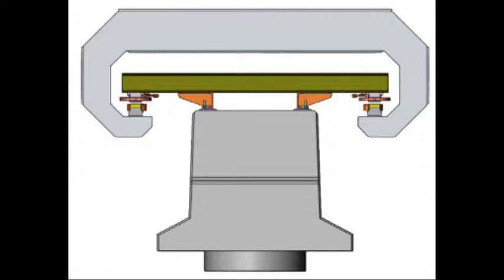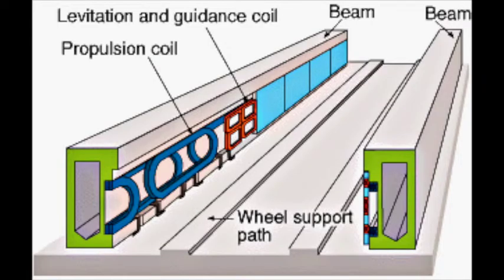In electrodynamic suspension, both the train and the track are electromagnets, with the track using an array of magnets to maintain the optimal distance between the track and the train. The electrodynamic suspension system, on the other hand, does not levitate at low speeds, and therefore needs wheels to operate at low speeds.